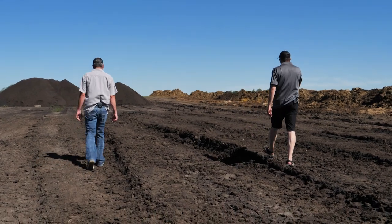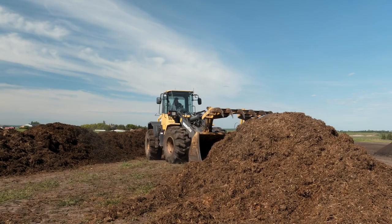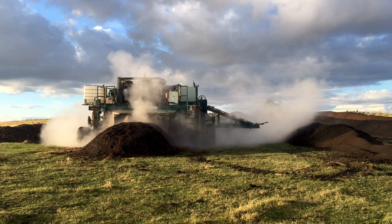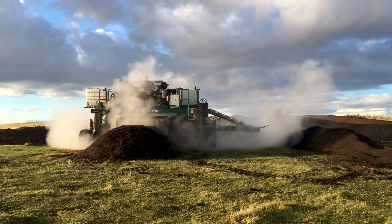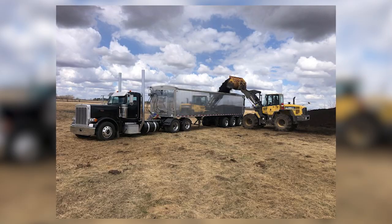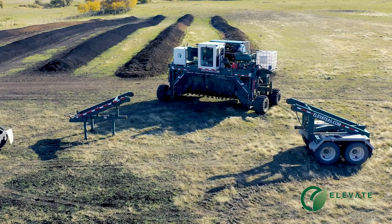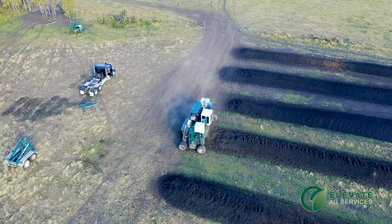Believe it or not, when Brian and I hooked up, he had the same ideas — that manure should be used instead of just thrown on the field and then put conventional fertilizer on as well. We work with our customers to elevate their own generated organic resources into a higher-efficacy soil amendment and compost blends for use on their fields.